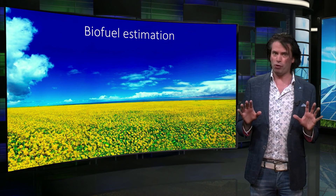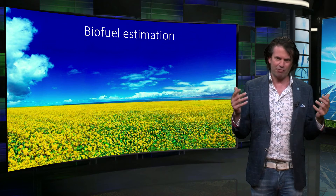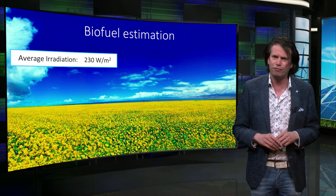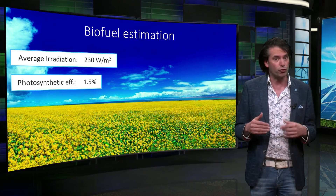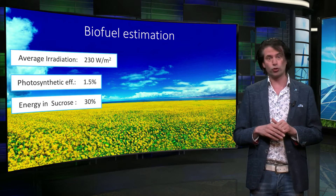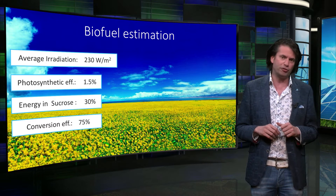Now let's consider biofuels. A similar power density estimation can be made for biofuels. In Brazil, there is a big industry of sugarcane for the production of bioethanol. Let's take the average power from the sunlight in Brazil, which is roughly 230 W per square meter averaged over day and night, and assume a very high photosynthetic efficiency of 1.5%. Unfortunately, not all carbohydrates can be used for the conversion to ethanol — only the carbohydrate sucrose can be converted into ethanol. 30% of the chemical energy in the sugarcane is stored in sucrose. The conversion efficiency of sucrose to ethanol can be as high as 75%. Doing this simple math, we arrive at a final power density of 0.78 W per square meter.